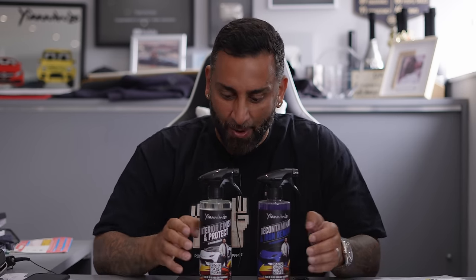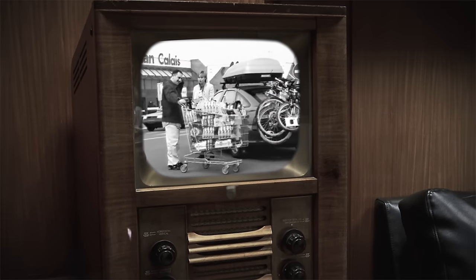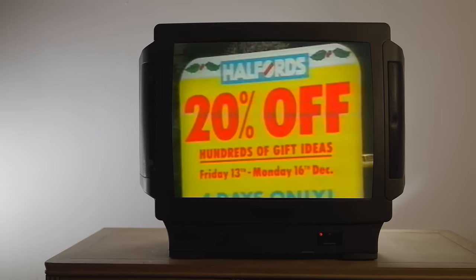Hi guys, it's Yanni from Yanomise, and this video is the story of how I got the Yanomise car cleaning product into Halfords. If you're from the UK you'll know exactly who Halfords are, but if you don't, they have over 700 stores, over 10,000 colleagues, and they're the UK's leading retailer of automotive and cycling products.